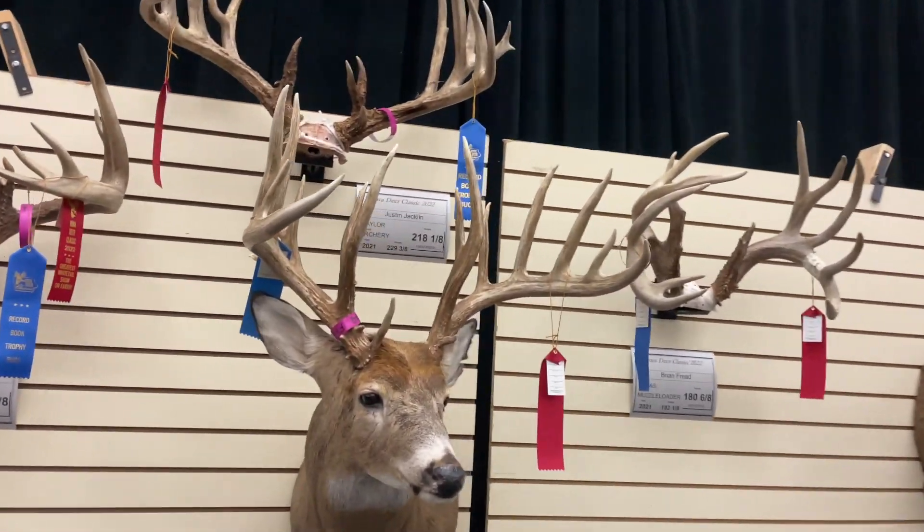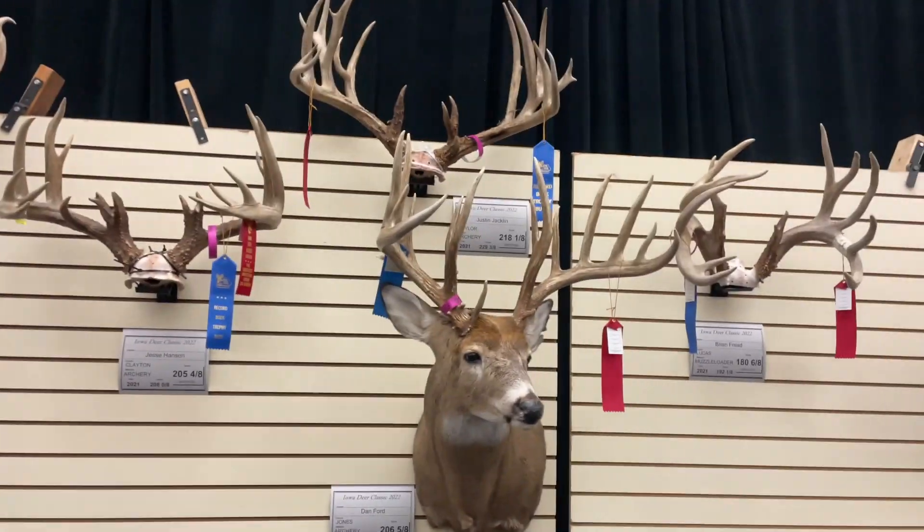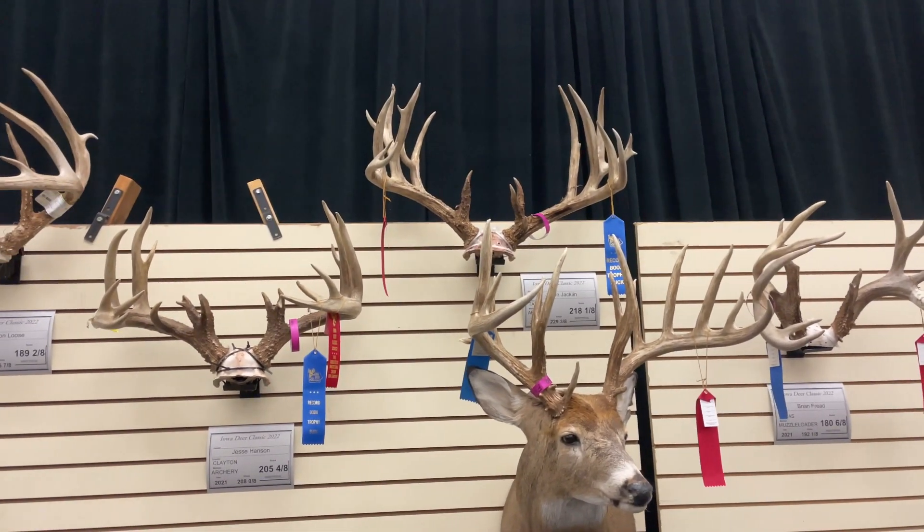Country non-typical — 209, 68 gross, Jones County. Here's Justin. I don't see his buck yet.